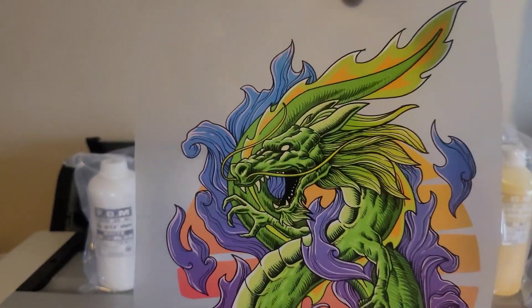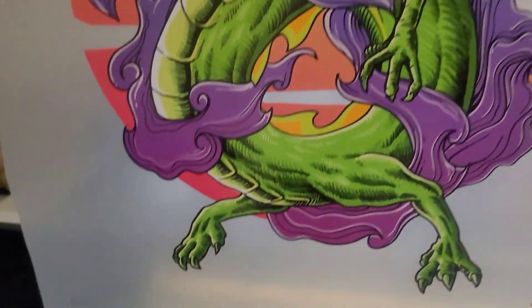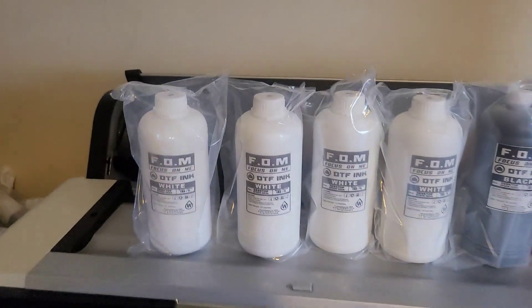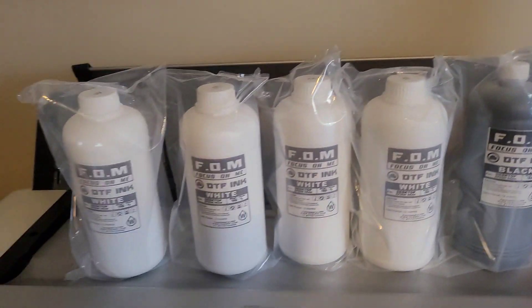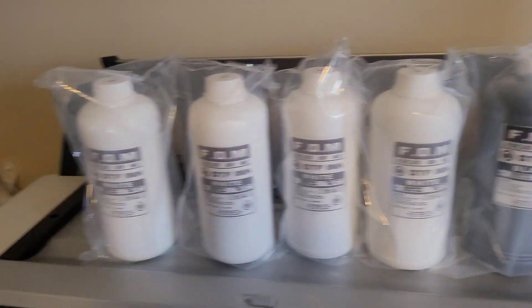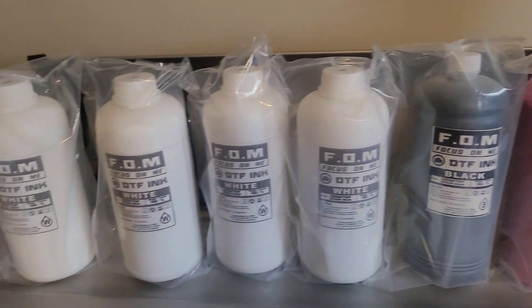You want to take your print to the next level, you want to have great quality, high vibrant prints — what you need to do is check out some of this FOM DTF ink. We have the full CMYK selection along with the ink powder and film. Check out this FOM DTF ink, go get y'all some. Support the channel, the channel will support you.